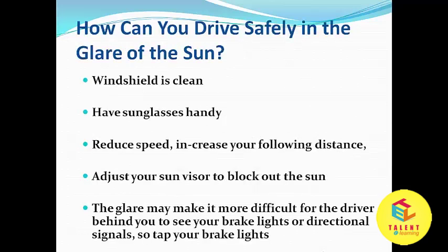How can you drive safely in the glare of the sun? Keep your windshield clean, have sunglasses handy, reduce speed, increase your following distance, and adjust your sun visor to block out the sun.